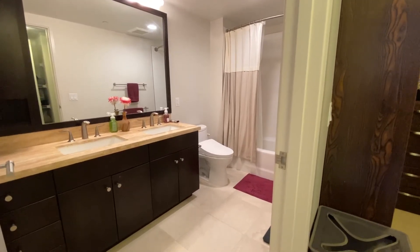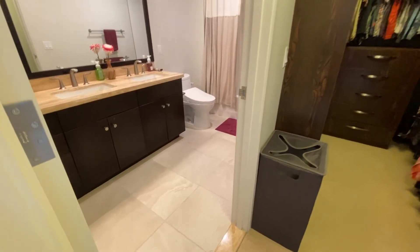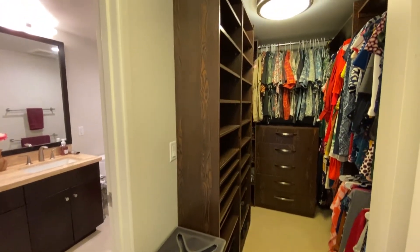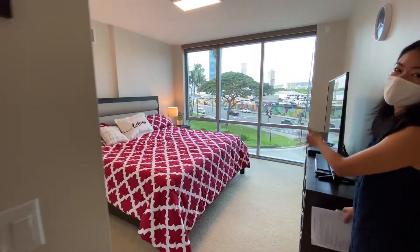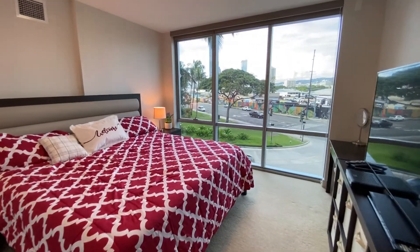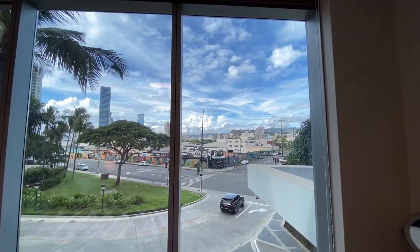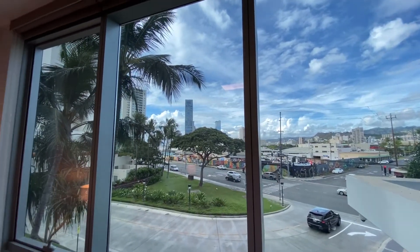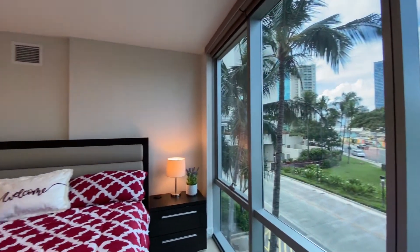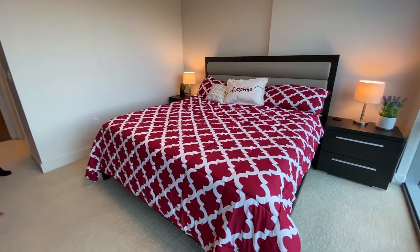The toilet has a washlet, which is awesome, and then a full-size tub. The flooring is porcelain tile. I love those built-ins in the walk-in closet — it's really nice. Over here is your master bedroom with floor-to-ceiling windows that bring in a lot of natural light. I love the mountain views from here. The unit has central AC as well, with a controller in the bedroom and one in the living room — that's critical to have in Hawaii.